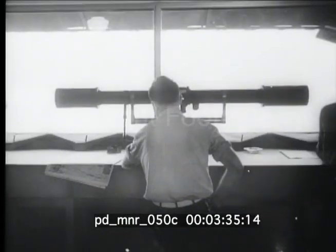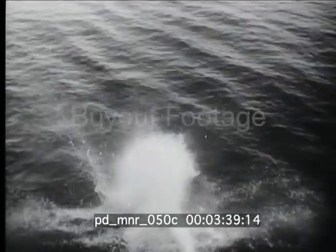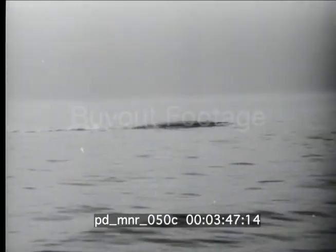Each torpedo is launched twice — once in the trial run, once again when it hurtles toward the enemy. Constant full-scale testing helps make certain that the torpedoes do not miss their mark.